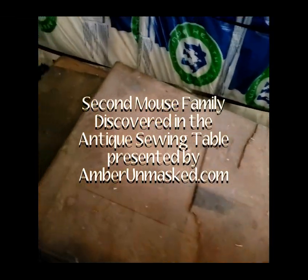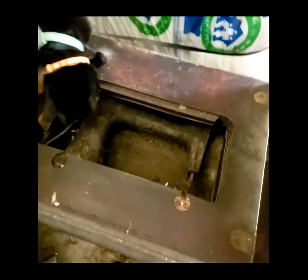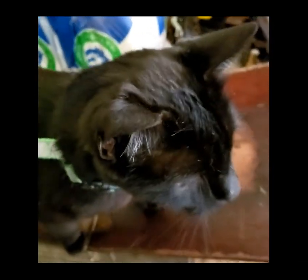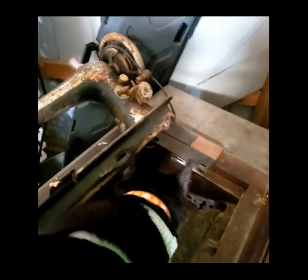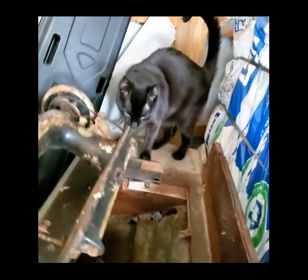Yeah, everything up here stinks. We've investigated this before, but I can get a nice look at it now. I can't believe there's still a spool on there — it was just sitting in a barn, lived in by rodents and mice. The whole thing stinks like a barn, nasty.